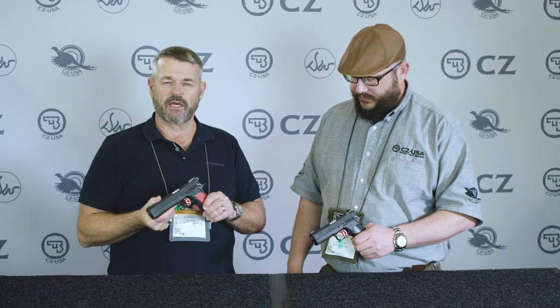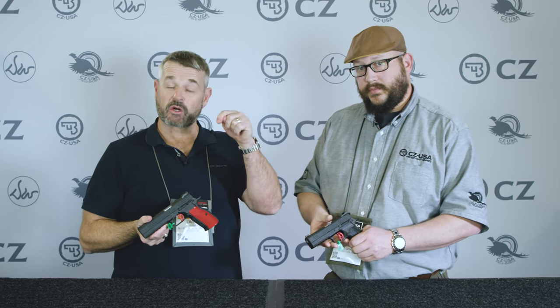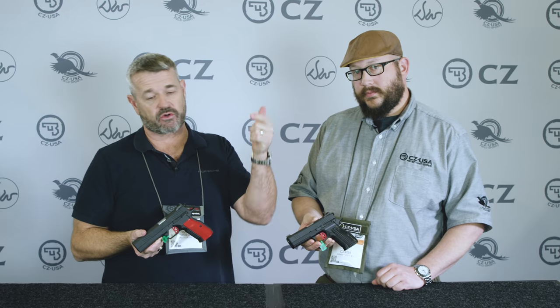I hope you guys enjoyed it. This was a requested pistol from the comment section of our video, so thank you very much. Go ahead and comment below, stay tuned for more from SHOT Show 2020. LAV out.